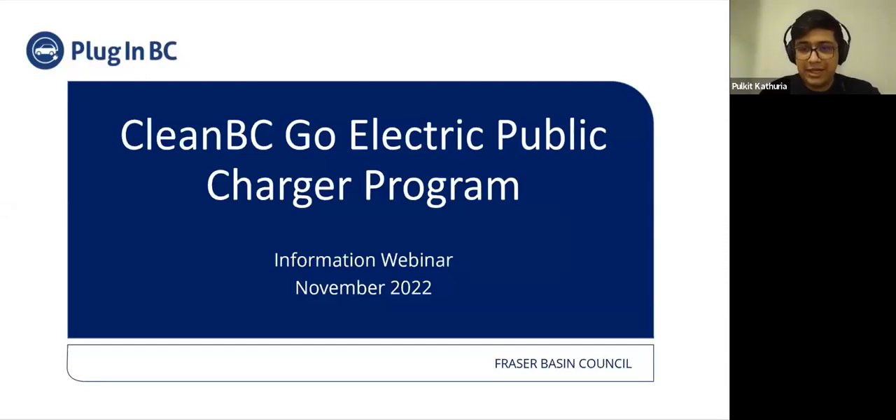PluginBC is a program of the Fraser Basin Council. It provides information and support around plug-in vehicles and charging infrastructure throughout British Columbia. Before I begin, I would like to acknowledge that I respectfully reside and work on the traditional, ancestral, and unceded territories of the Musqueam, Squamish, and Tsleil-Waututh Nations.